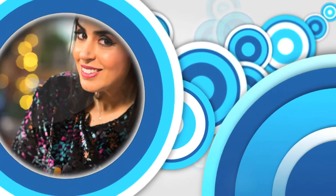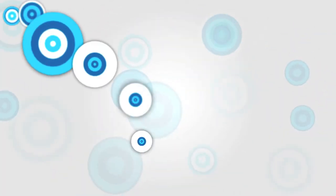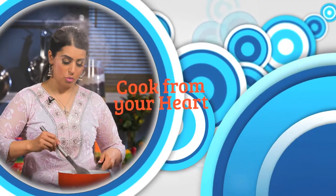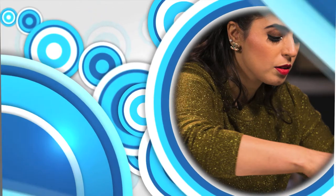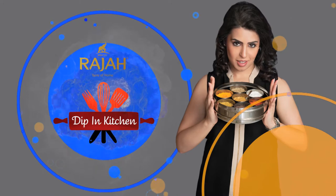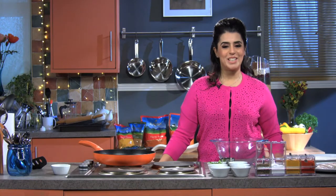My show, Dip in Kitchen, showcases both styles of cooking, where I reveal top tricks and tips to making delicious dishes. My philosophy is to cook from your heart, have fun in the kitchen and savour every dish you cook. You will surely love dipping into my kitchen. Hello all and welcome to Dip in Kitchen with me, Chef Dipna.